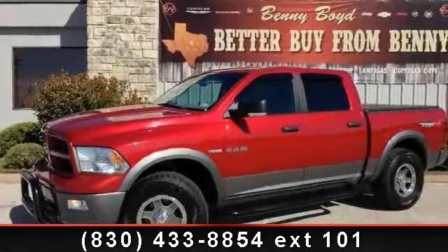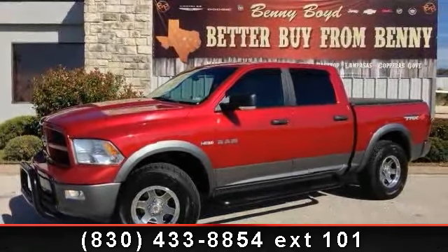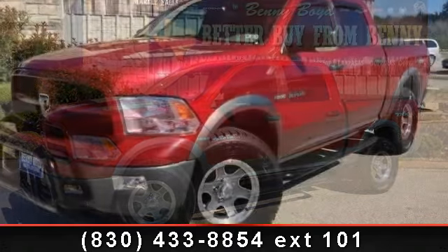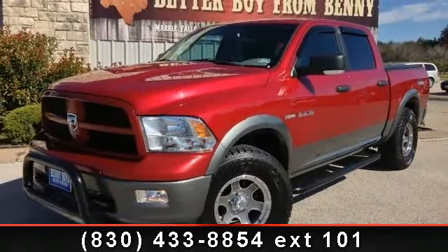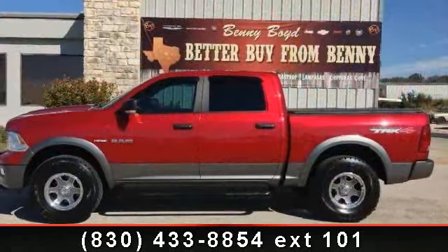Step into the 2010 Dodge Ram 1500. This may be the set of wheels you've been looking for. This vehicle comes with a reliable 8-cylinder engine, connected to a smooth shifting automatic transmission.